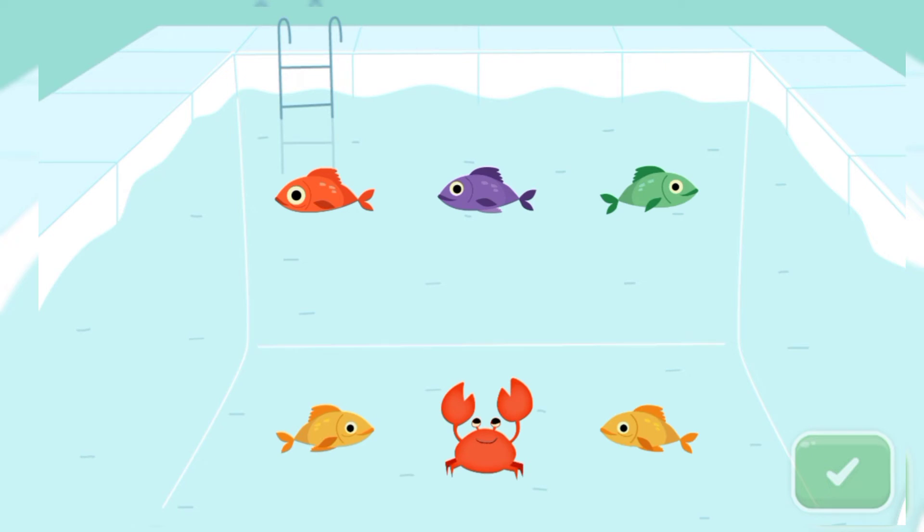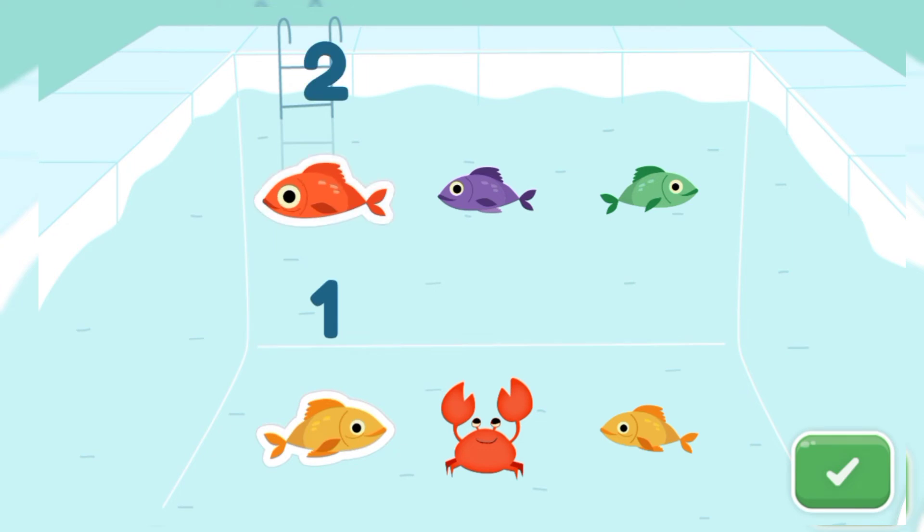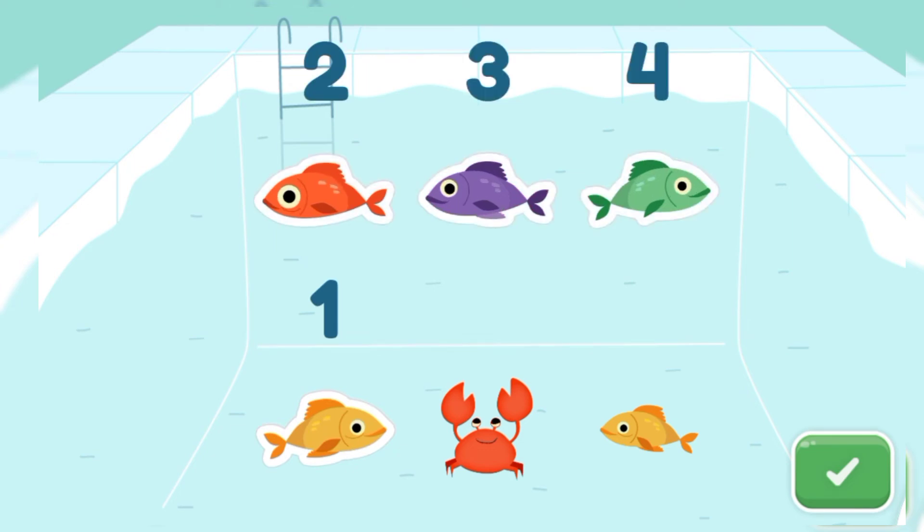Here we have lots of fish and a crab. But we need to find the amount of fish. Tap and count. Five. They are five in numbers. And one crab.